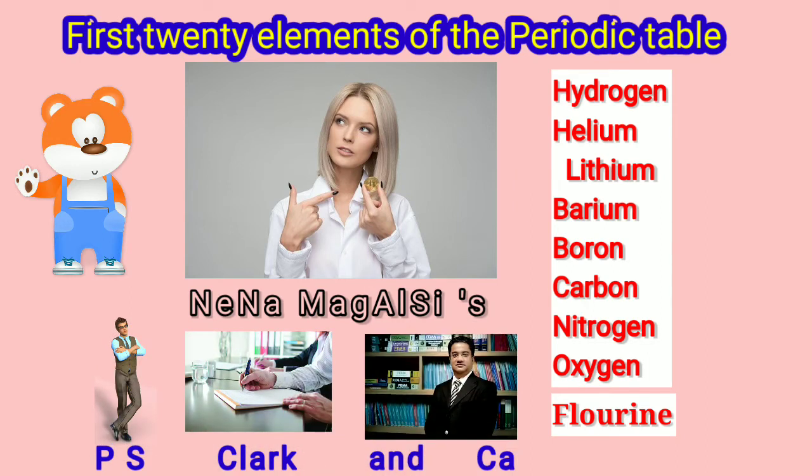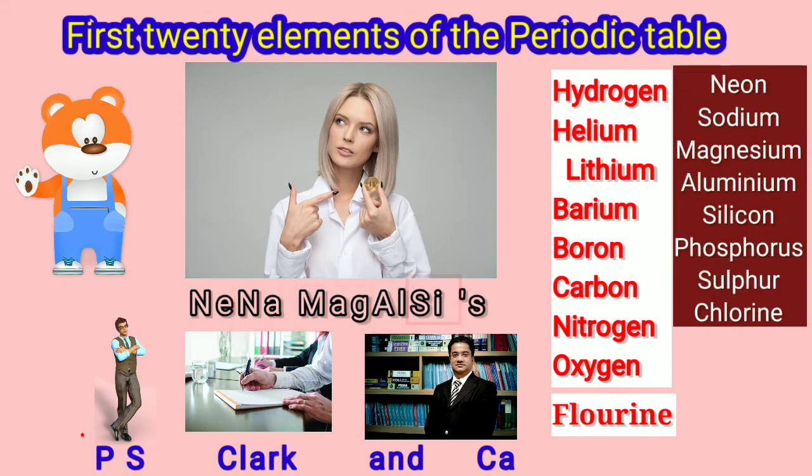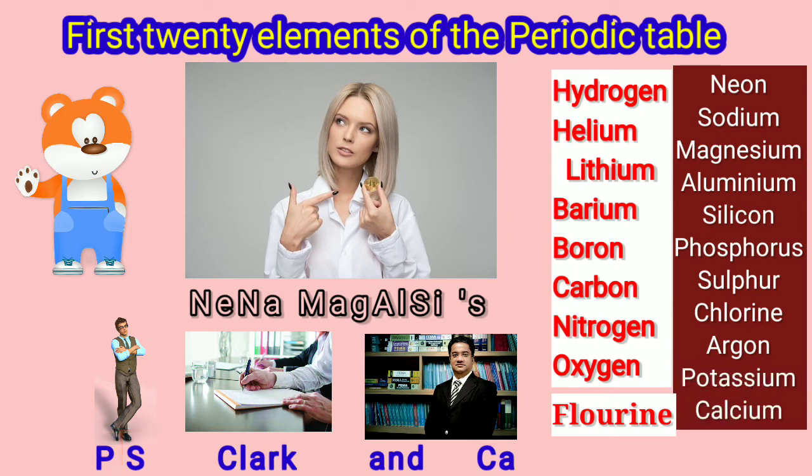Together they are going to give us the names of 12 elements: Neon, Sodium, Magnesium, Aluminium, Silicon, Phosphorus, Sulphur, Chlorine, Argon, Potassium and Calcium.